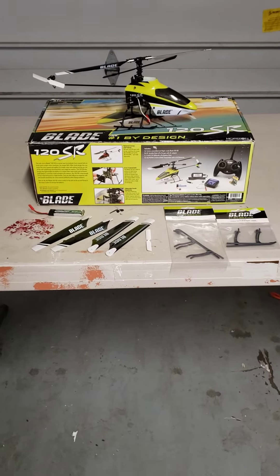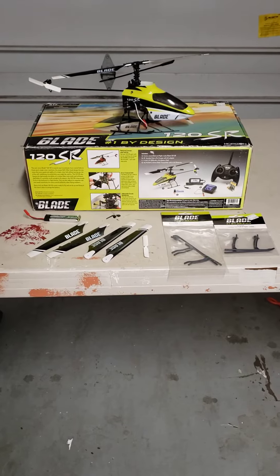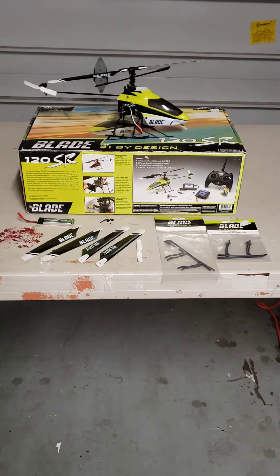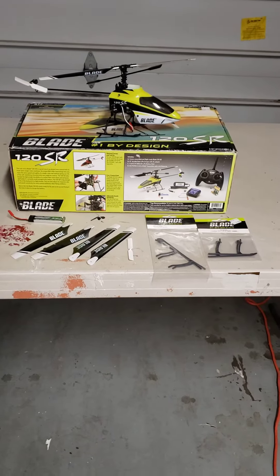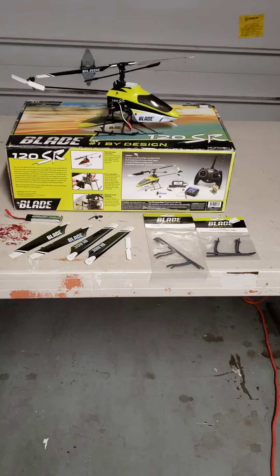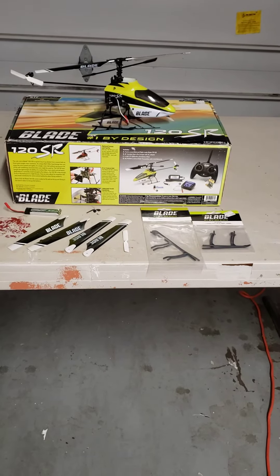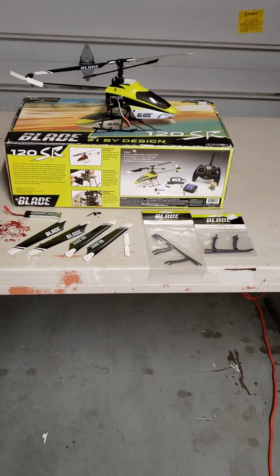Hello folks, Stars and Stripes again with a video on the Blade 120SR — a $160 value. The story behind this one is I was at the flying field a few weeks ago and decided to look in the trash barrel, and lo and behold, this is what I found in the box.